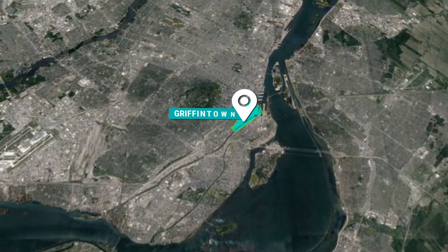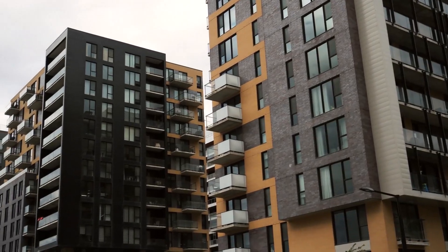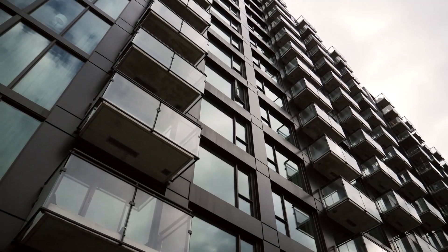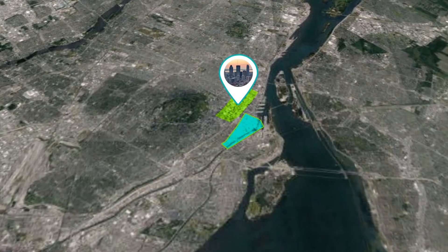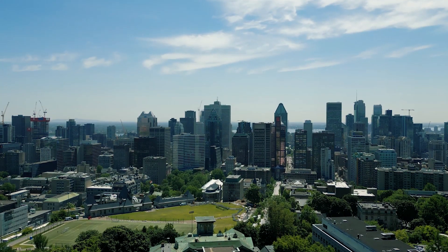Our first neighborhood on the list is Griffintown, located just southwest of downtown Montreal. Griffintown has quickly become a trendy and vibrant area, with its unique blend of historic charm and modern architecture. It's no wonder that many young professionals and families are flocking to this neighborhood. What's awesome about living in Griffintown is the proximity to downtown — it's just a short walk or bike ride away, and you don't have to worry about getting stuck in traffic.